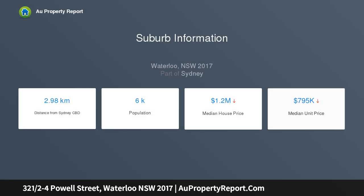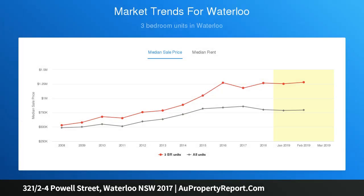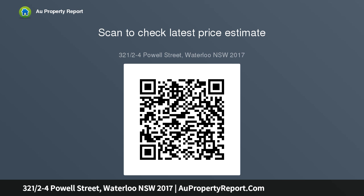This 79 sqm residence benefits from an abundance of natural light, leafy views and fresh summer breezes. The superior design, beautifully finished from beginning to end, includes an expansive combined lounge, dining and kitchen with floor-to-ceiling glass sliding doors opening onto a generous covered balcony with a prized northerly aspect.